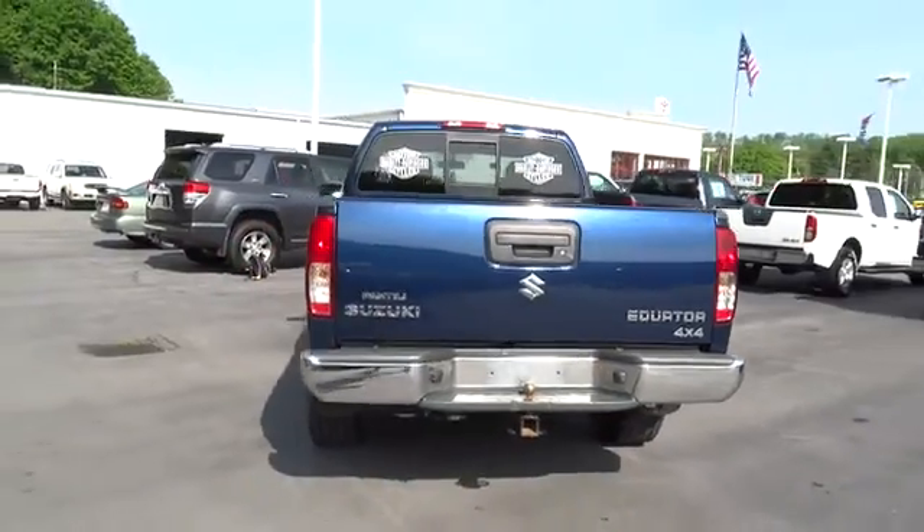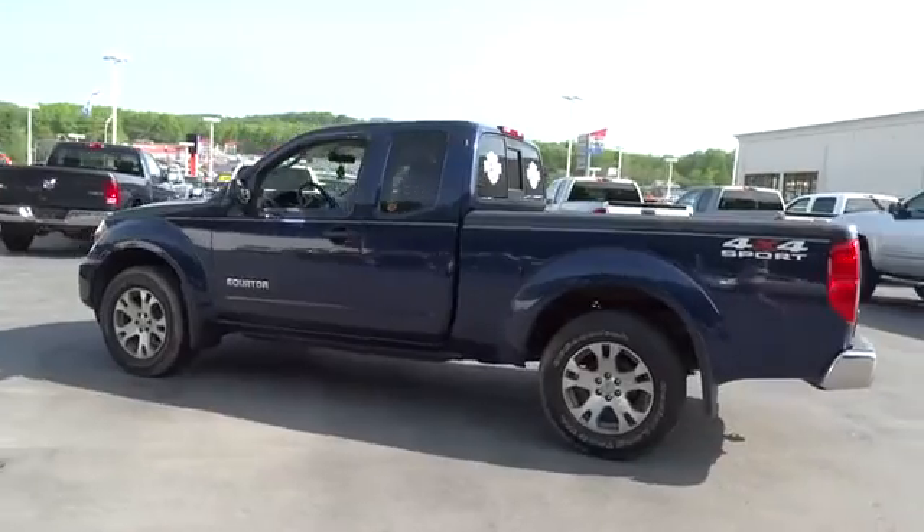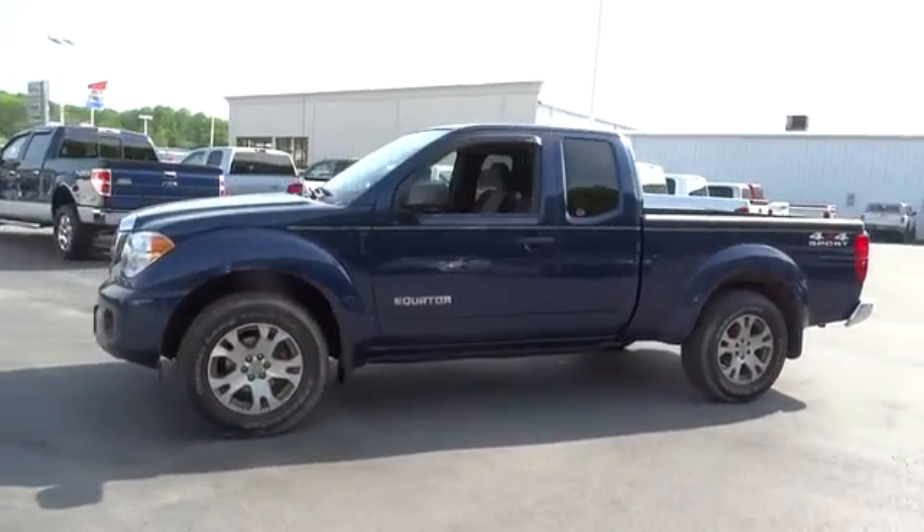Suzuki's Equator fills the niche for those looking to complement their Suzuki motorcycles and quads, and is priced below $20,000. This vehicle has less than 45,000 miles.